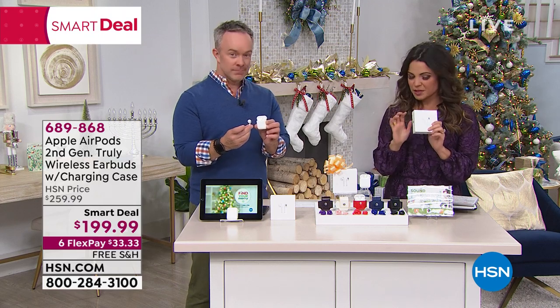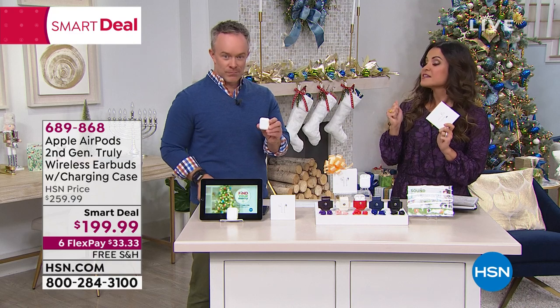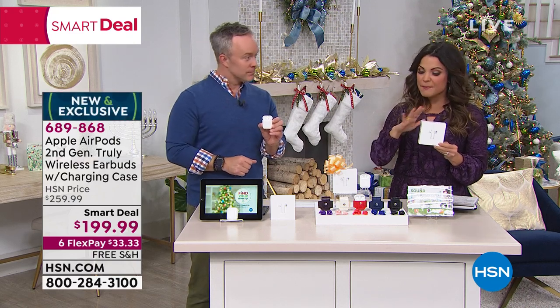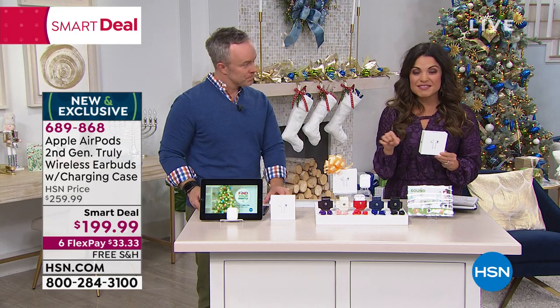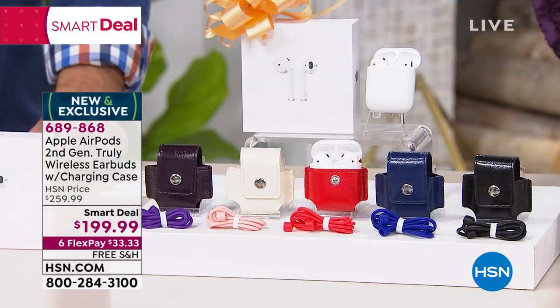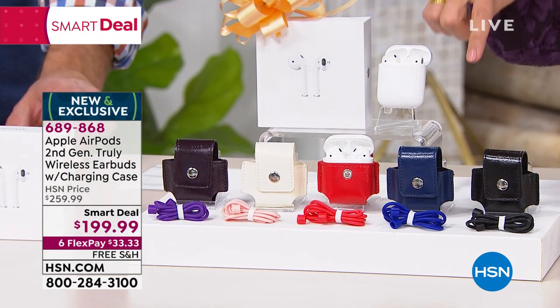These are the truly wireless. We love the look, the style, the sound — getting that Beats quality sound, taking your phone calls with these. We're going to do a great bundle for you. And because we're HSN, we make it easy to afford because we use FlexPay, which means you can get this home today for $33 and change and pay that off every month interest free. We have free shipping and handling right now.